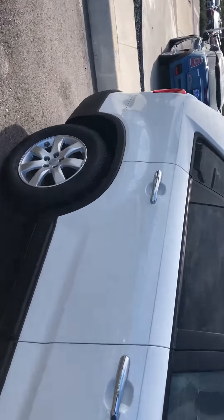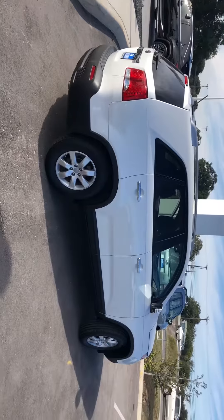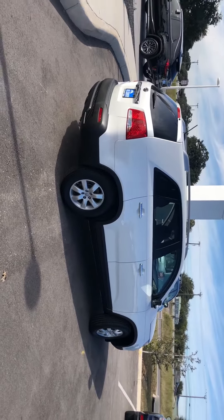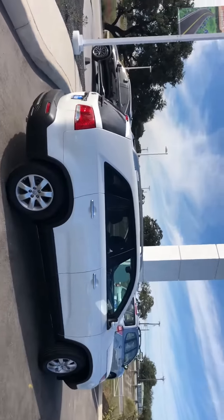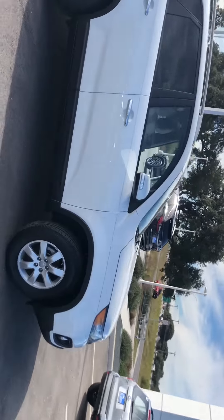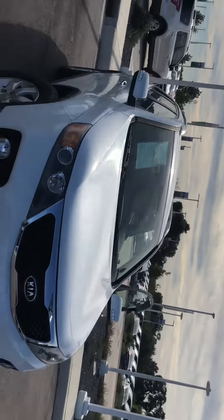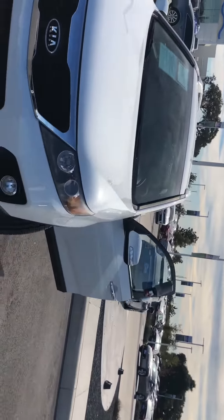Low mileage, low price. Our dealership is located off of 1604 between Culebra and Shanefield. My cell phone number is 210-215-1161. Again, 210-215-1161.